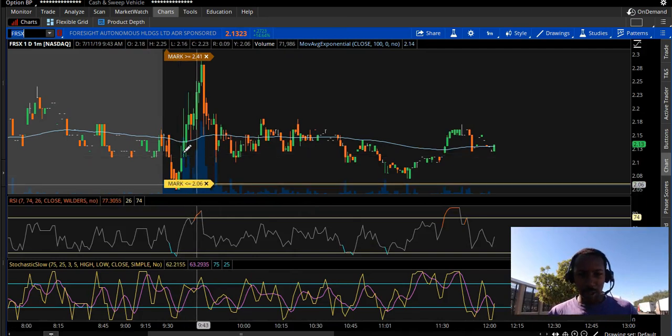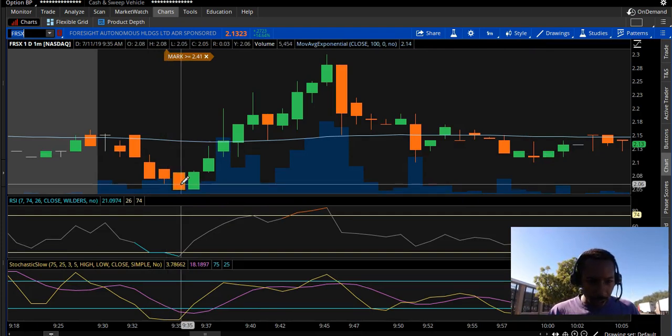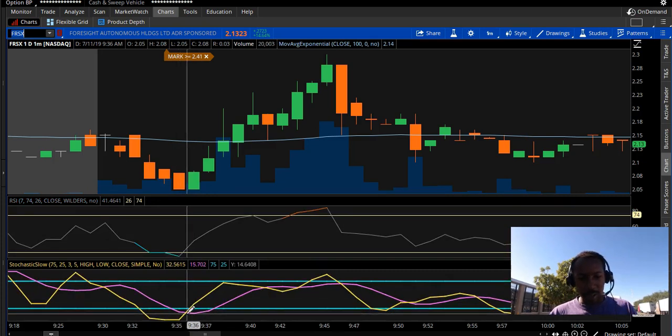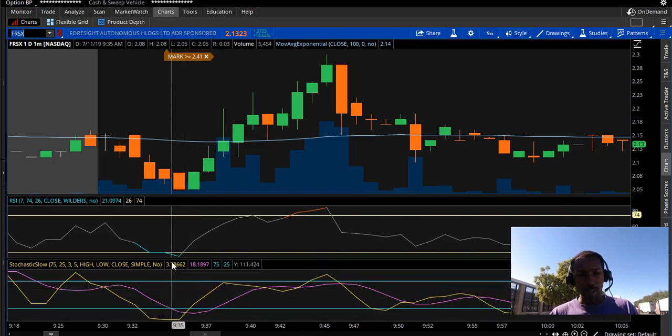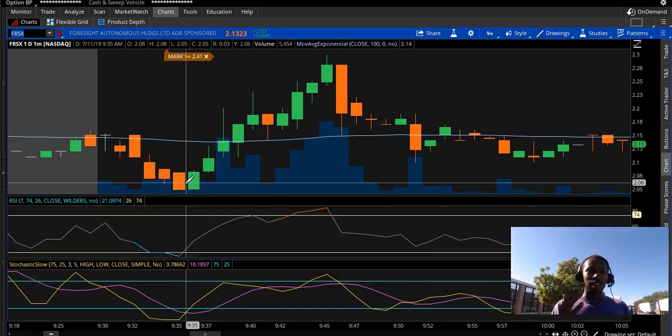FRSX — these are the type of trades I need to focus on. If you look at FRSX, it came down to the min line, the RSI is at the dead bottom, and the stochastic oscillator is at the bottom. This is what I like — this is what I call the perfect storm. It's what a lot of traders call it too. FRSX is at this bottom, and that's what I look for to get in. I got in at the high of 208.